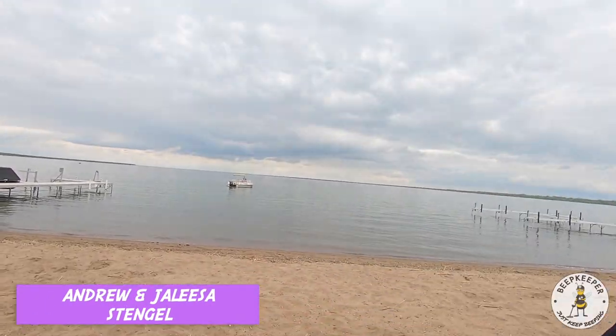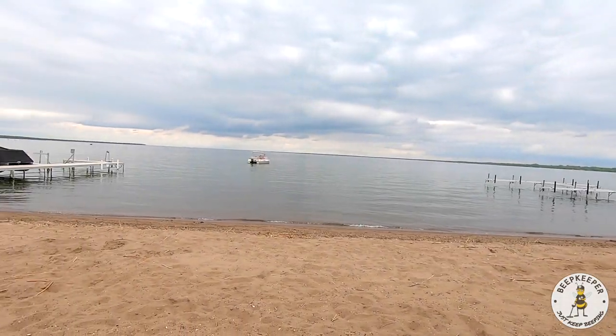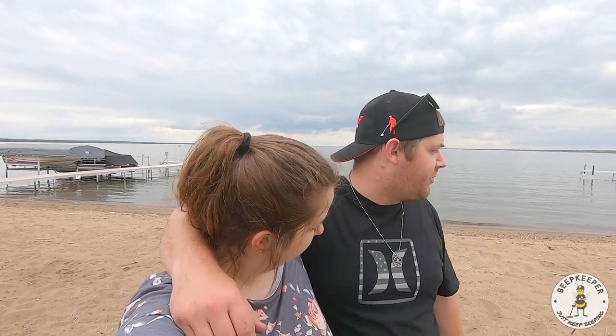Hey guys, we're out at this beautiful beach today. It's overcast so the temperature is decent, but the water's still too cold. We're just gonna try to hit the beach, see what we can find, and if we find anything we'll let you know. Catch you on the first hole.